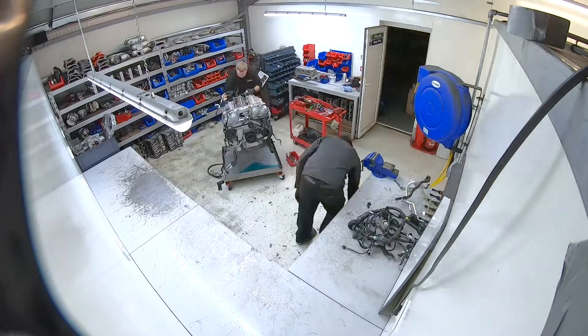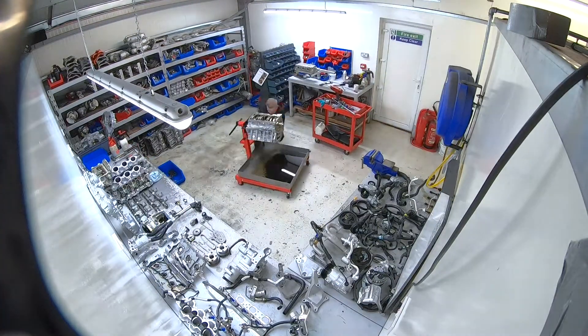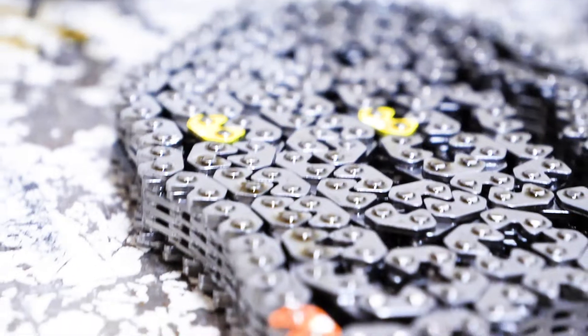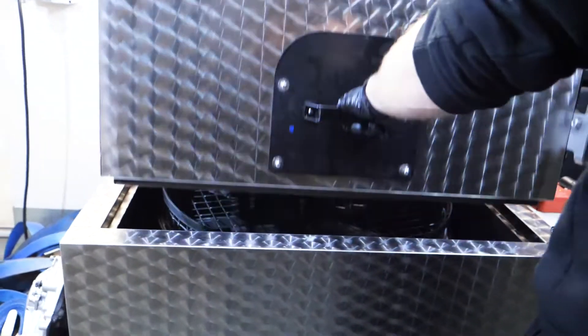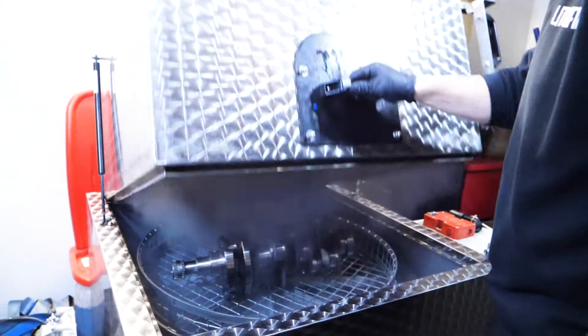Engineering strip the engine ready for cleaning. Parts are cleaned through our hot wash and ultrasonic tanks so they are ready for reassembly.